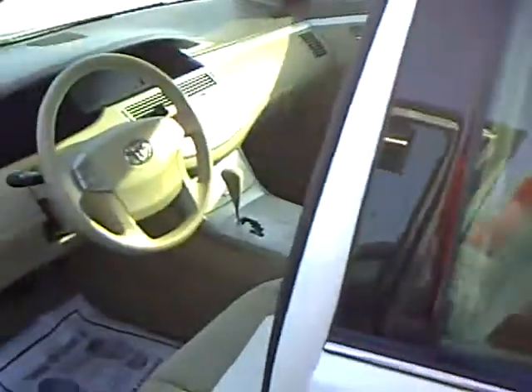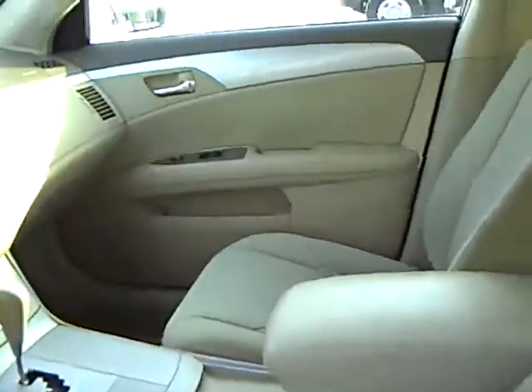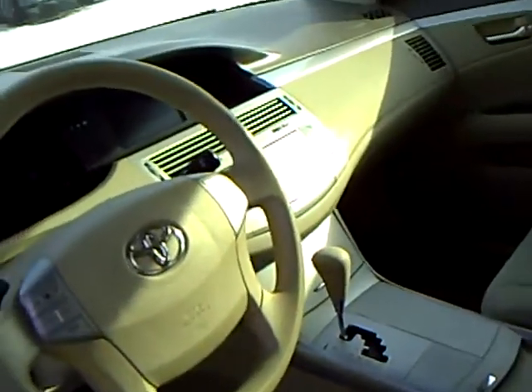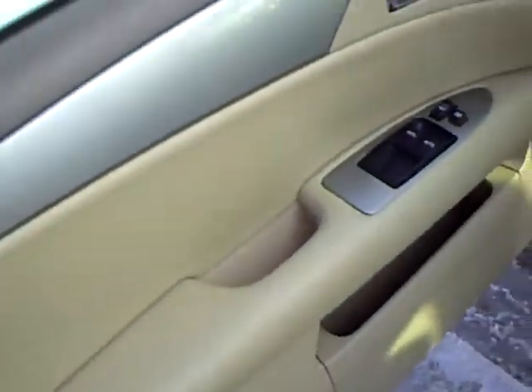This vehicle is Blizzard Pearl in color, it's got 58,000 miles on it, 3.5 liter V6 engine, tan interior cloth, side and curtain airbags, CD player, power windows and locks.